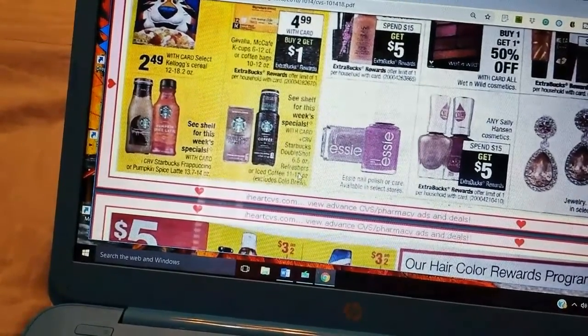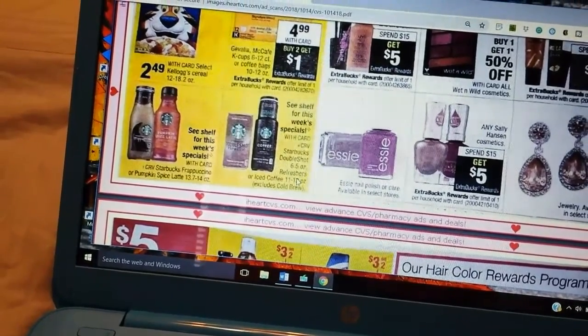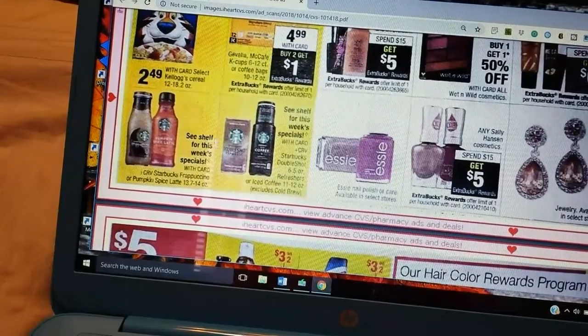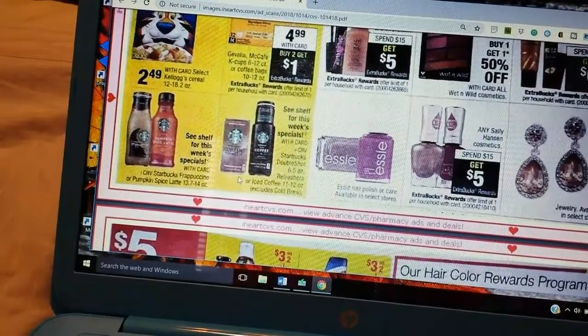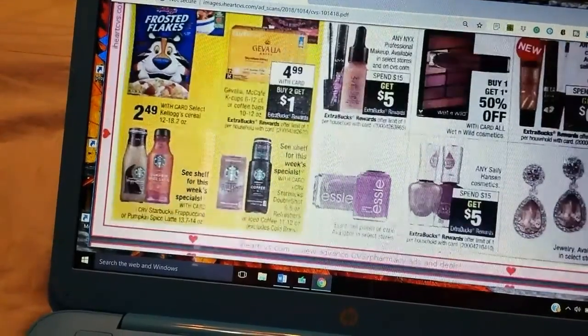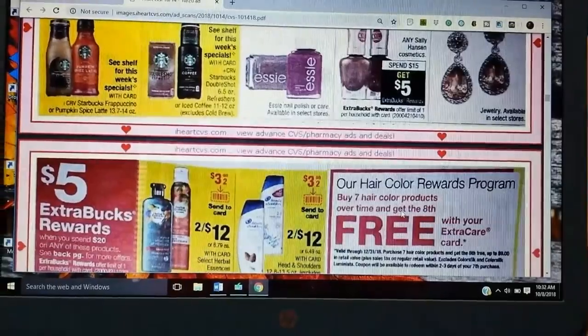What's going on with the Seashell for this week's specials? Usually they let us know with the Starbucks — it's like two for four. These espresso shots are great. Sometimes they will throw it up for like two for three, which is a good price. Sally Hansen is Spend 15, Get 5, so it's a better deal this current week.